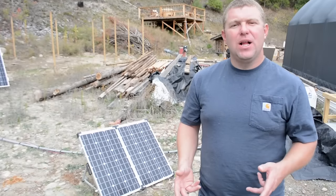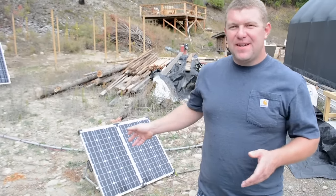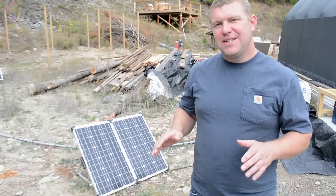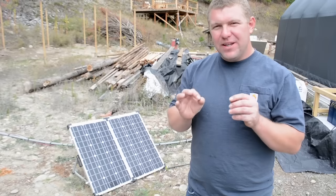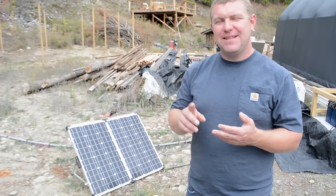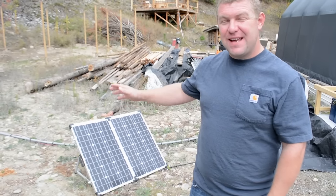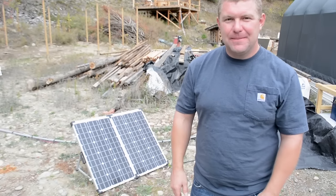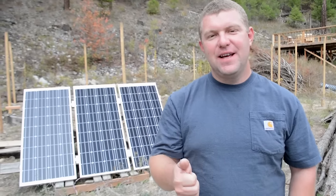Would we go any smaller than this portable system? Probably not. The only reason to go smaller — like a 100-watt system — is if all you're trying to do is maintain a battery or run LED lighting. But if you're doing anything beyond that — using pumps, fans, heaters, or charging electronics — this is really as small as you can go. Generating around seven amps of current, if you go any smaller you're going to be net zero and still running your generator.